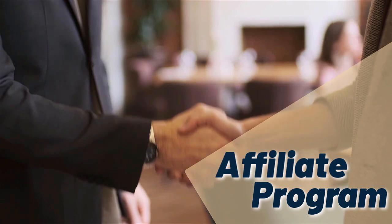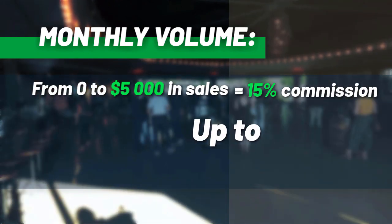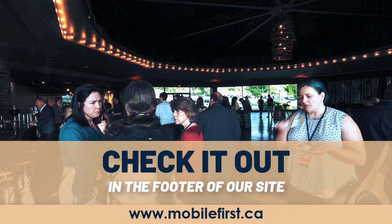Affiliate program — why join the MobileFirst affiliate program? Monthly volume from $0 to $5,000 in sales earns 15% commission, scaling up to 30% commission. Check it out in the footer of our site at mobilefirst.ca.